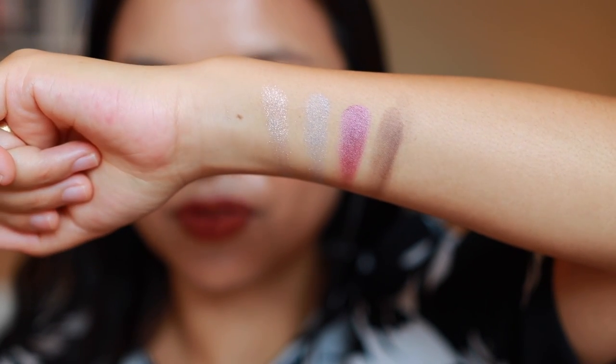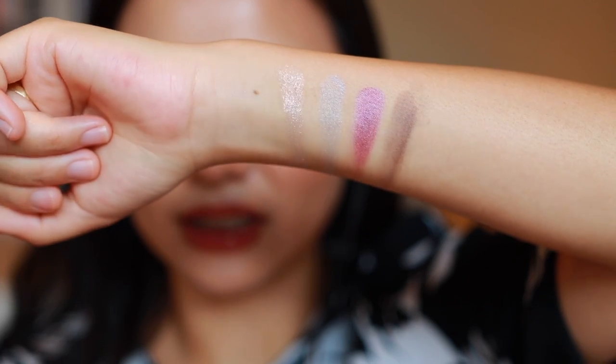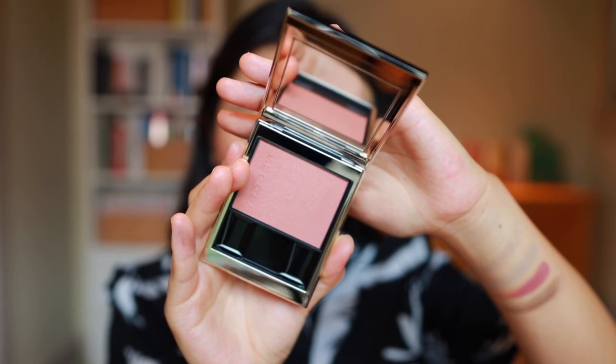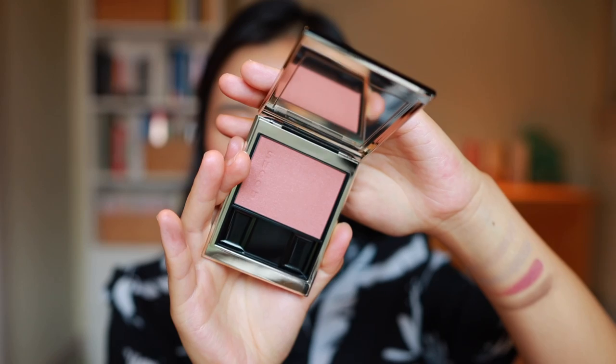I also picked up two blushes from Tsuku - they have two different formulas, one that is a pure powder formula and one that is a cream powder hybrid. First off here is their melting powder blush in shade four, Tsumiro. This is a really beautiful neutral everyday shade with a very beautiful subtle sheen to it. That swatched so smoothly - I was very impressed with how it glided on, and I think this shade will be really beautiful on my skin tone for an everyday basis.